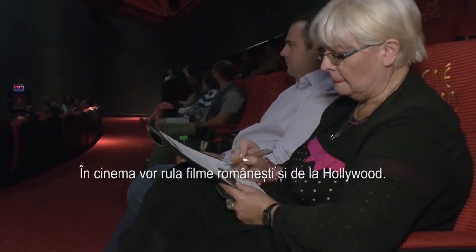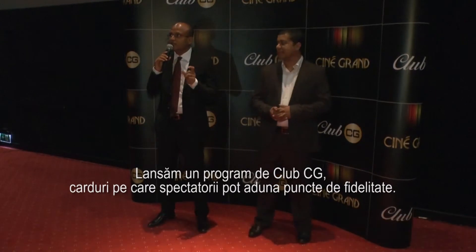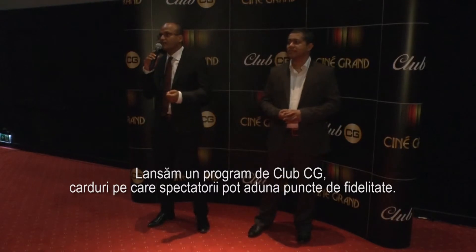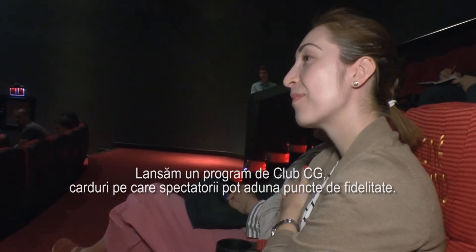As far as customer service is concerned, we will be showing all the Romanian and Hollywood movies here, and world movies. We are launching a Club CG card, which is a loyalty program, and will be given to all the customers. Whenever they come here, they will be acquiring points which they can use again.